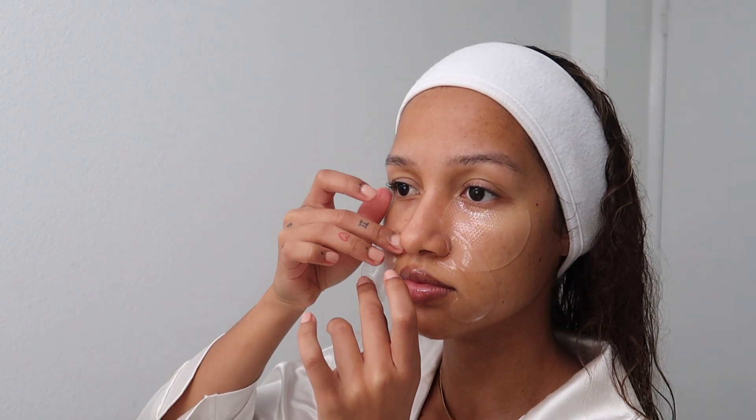Next I'm using smile line patches — if you haven't heard of them, you definitely need these in your life. As someone who gets a lot of smile line wrinkles, these are really good at targeting the lines and sort of dimming them a little bit.